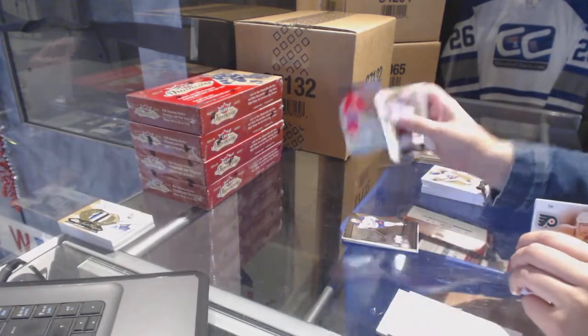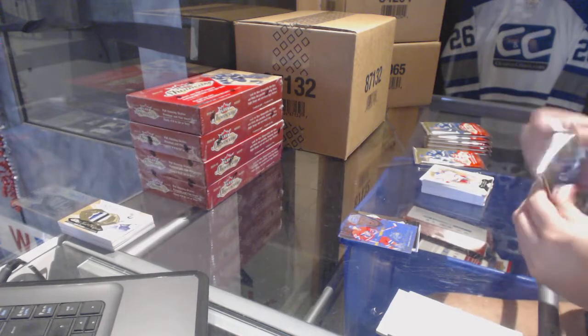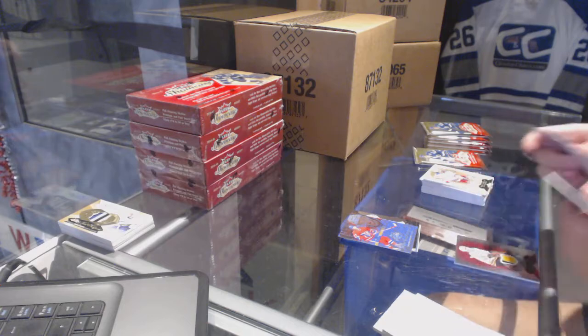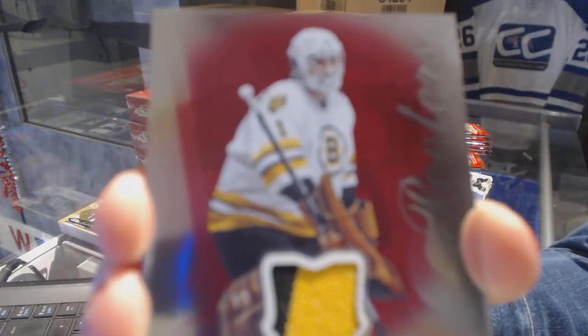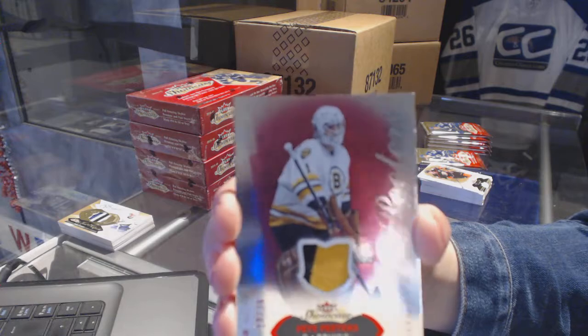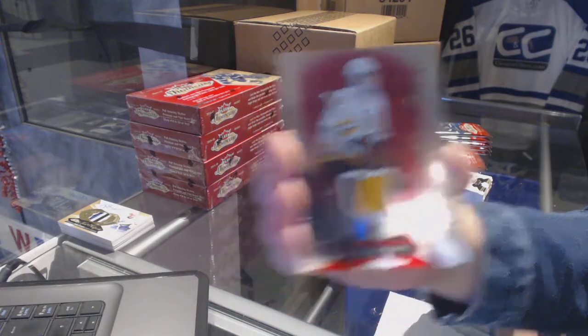We've got a Hot Prospects Duos numbered 299 of Brandon DeFazio and Michael Zalewski for the Vancouver Canucks. Metal Universe of Leon Draisaitl for the Edmonton Oilers. We've got a Blue Ice for the Montreal Canadiens numbered 299 of Alex Galchenyuk. We've got a Red Glow Jersey numbered 36 for the Boston Bruins, Pete Peters.